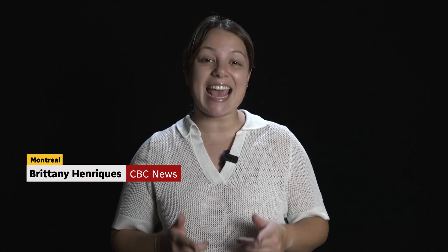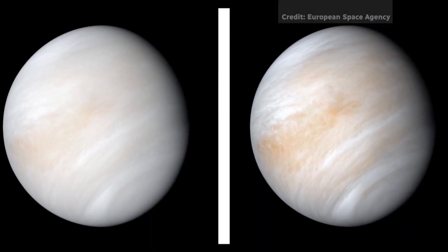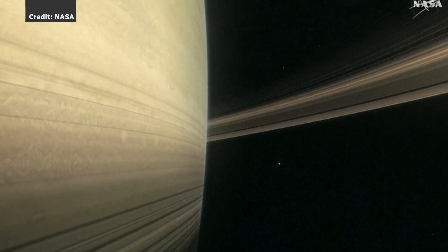Have you looked at the night sky lately? If you haven't, you have until the end of January to look at a few more bright spots than usual. If you look up, you'll be able to see Venus, the brightest one, Jupiter with its big red spot, Mars with its red-orange tint, and Saturn with its rings.